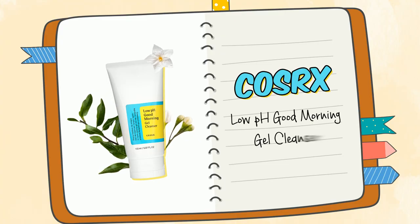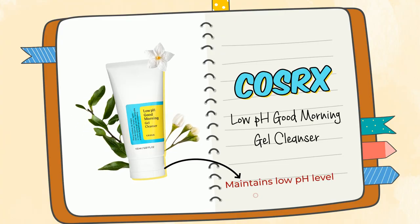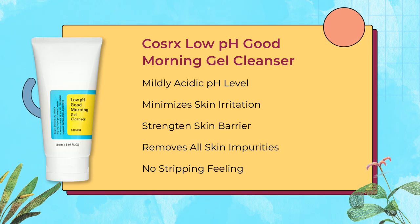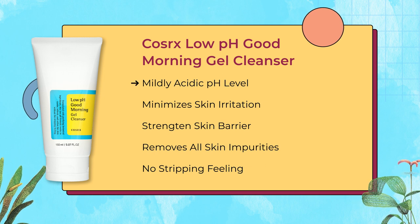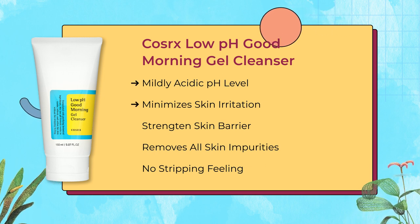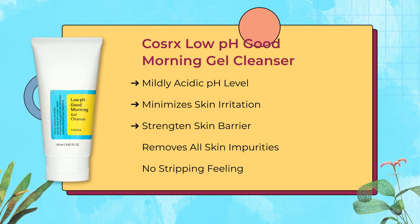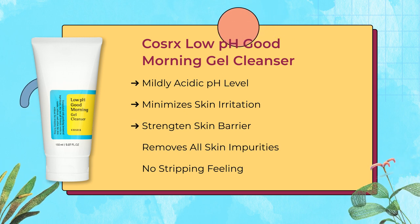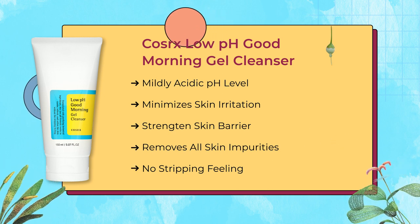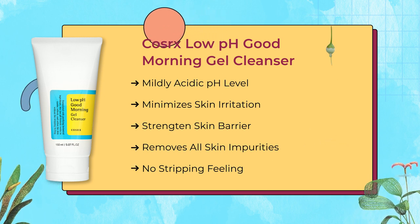Therefore, it is really important to use a low pH cleanser to maintain that skin barrier. Let us introduce Macron's number one favorite: the COSRX Low pH Good Morning Gel Cleanser. This helps to maintain low pH levels of your skin, restores the skin's optimal pH level, minimizes skin irritation, helps strengthen skin barriers, leaves the skin moisturized, and contains Styrax Japonica branch fruit extract and leaf extract that protects your skin from outer irritants.